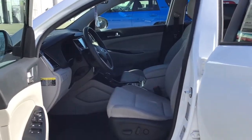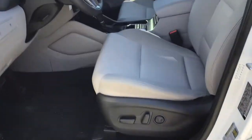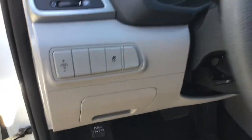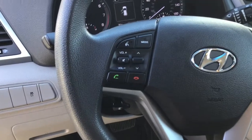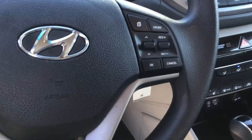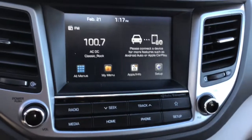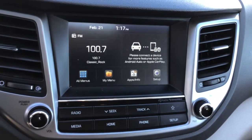This is the interior of the 2018 Hyundai Tucson. Full power seats, your traction control, easy to use Bluetooth functions, cruise control right there, nice big display. The radio has features such as Android Auto and Apple CarPlay.